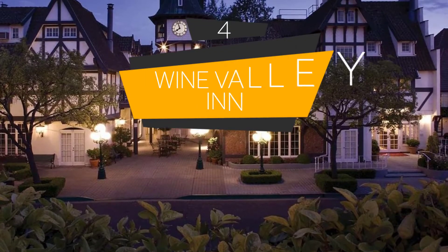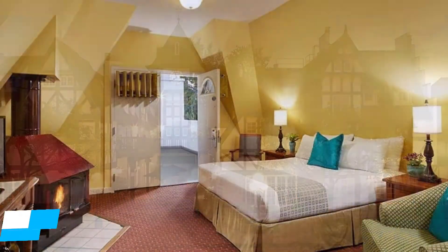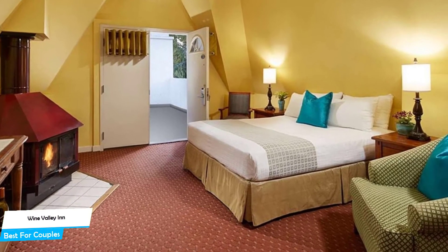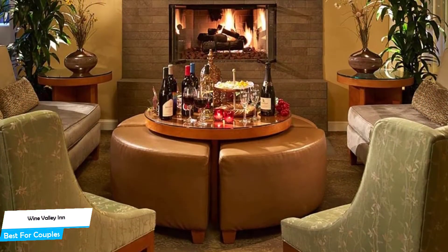Number 4: Wine Valley Inn. Best for couples. If you're looking for a honeymoon getaway or want to spend some nice time with your significant other, then you need a hotel that has a lot of things on offer. An ideal hotel for couples would be one that has cute rooms, great views, relaxing areas, and of course, great food. The Wine Valley Inn has all of that.